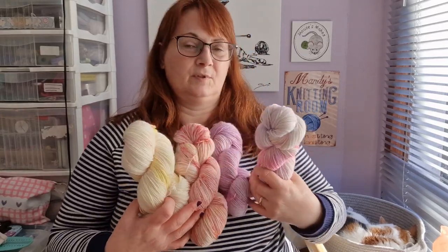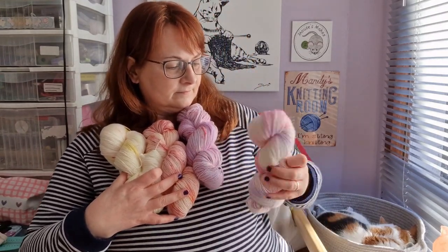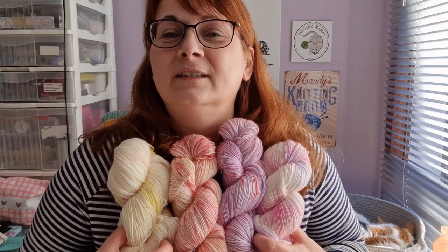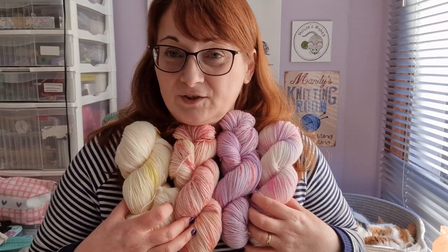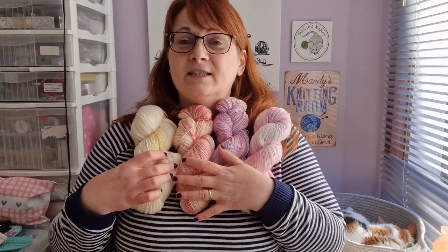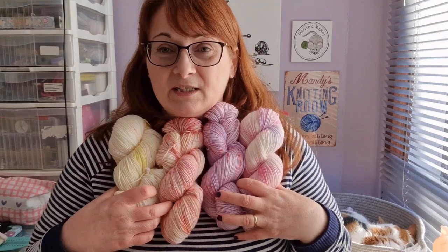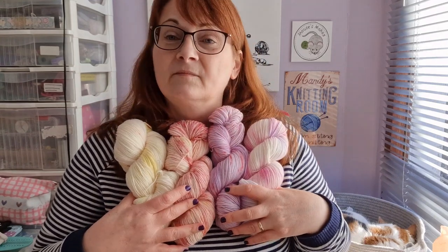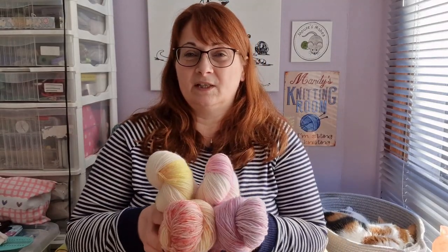Hopefully you can see that they all go very nicely together — though it's not the best light for showing them off. If I can get a decent picture I'll stick one in so you can see. So this will be the prize for whoever comes out of the hat having finished their Star Flake shawl — all four of these. And as I say, these will now be in the shop by the time you see this as well.